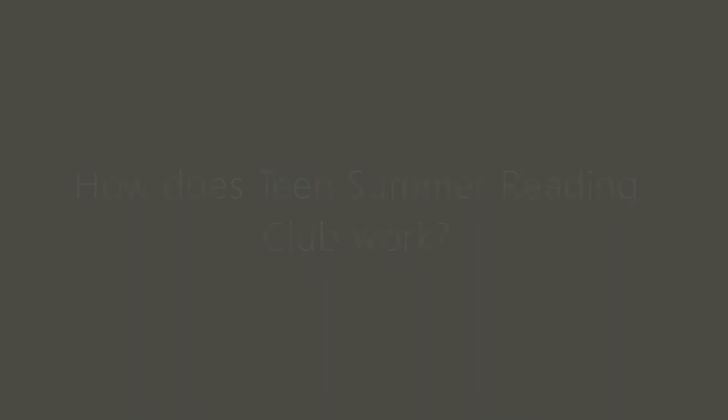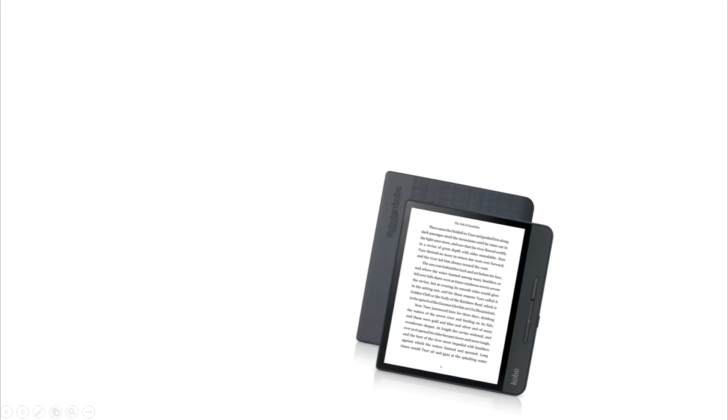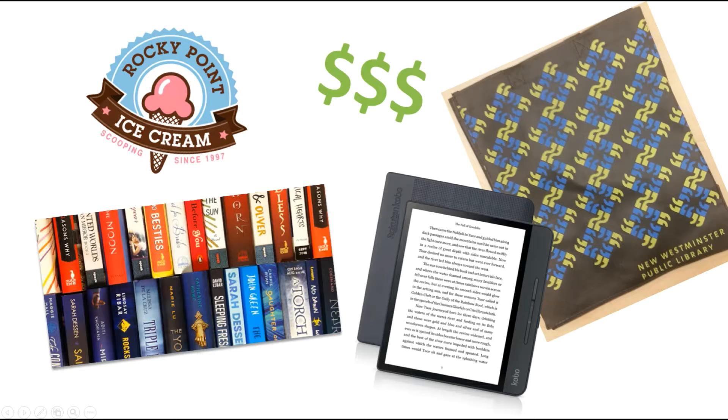So how does Teen Summer Reading Club work? Well, at the end of the summer, we'll be doing a big prize draw. We're giving away a Kobo e-reader, books, coupons from local businesses like Rocky Point Ice Cream and Kinderbooks, gift cards, library stuff, and more.